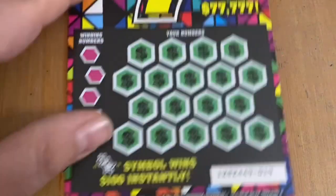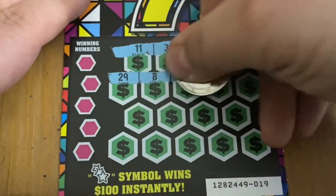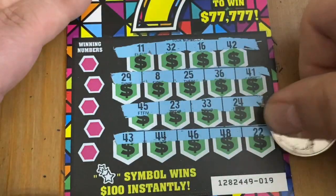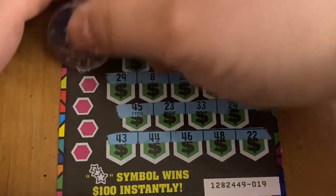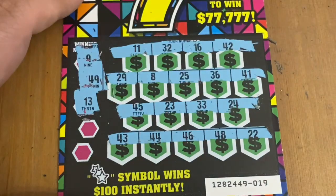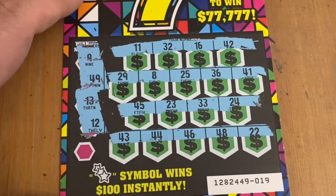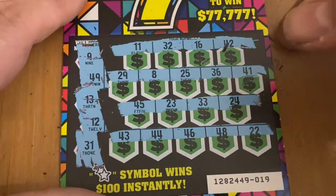All right, I think we're due a win — what do you guys think? Ticket 19, are you the winner? Number nine — no match for that nine. A 49 — no match there. Looking for 13 — I don't see it. Number 12 — nope. Down to 11 — I got 11! 31 — not looking like a win overall.